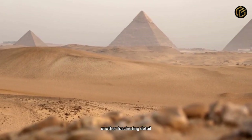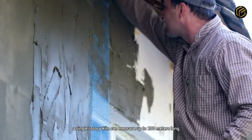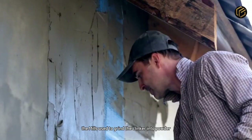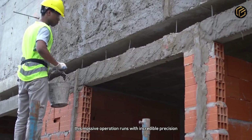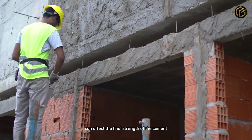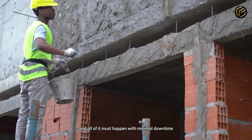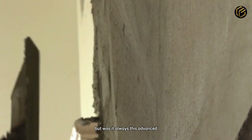Another fascinating detail is the sheer scale of the machinery involved. A single rotary kiln can measure up to 200 meters long — bigger than two football fields. The mills used to grind the clinker into powder can weigh hundreds of tons. This massive operation runs with incredible precision. Even a slight deviation in grinding can affect the final strength of the cement. And all of it must happen with minimal downtime, because the world outside doesn't wait.